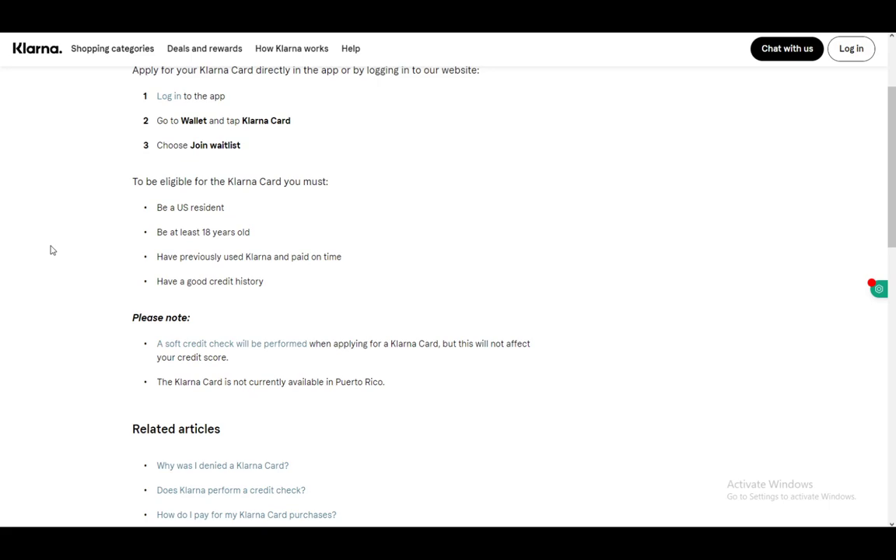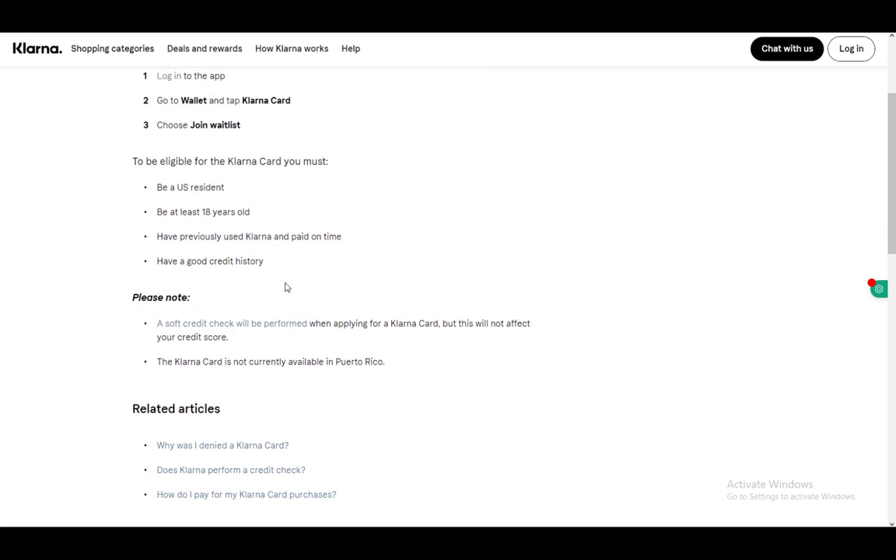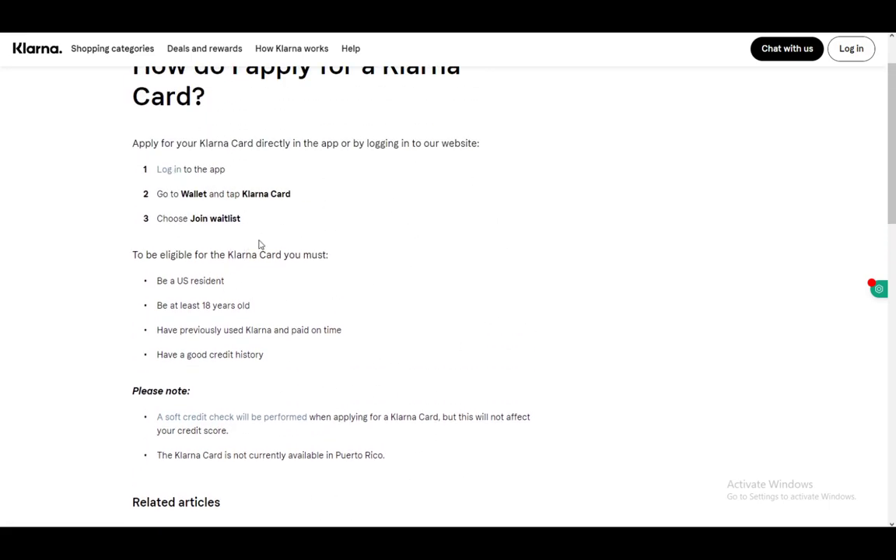A soft credit check will be performed when you're applying for a card, and this will not affect your credit score. The Klarna card is not currently available in Puerto Rico — even though it is a U.S. territory, it is only available in the official U.S. states. But yeah, that is pretty much all there is to it.